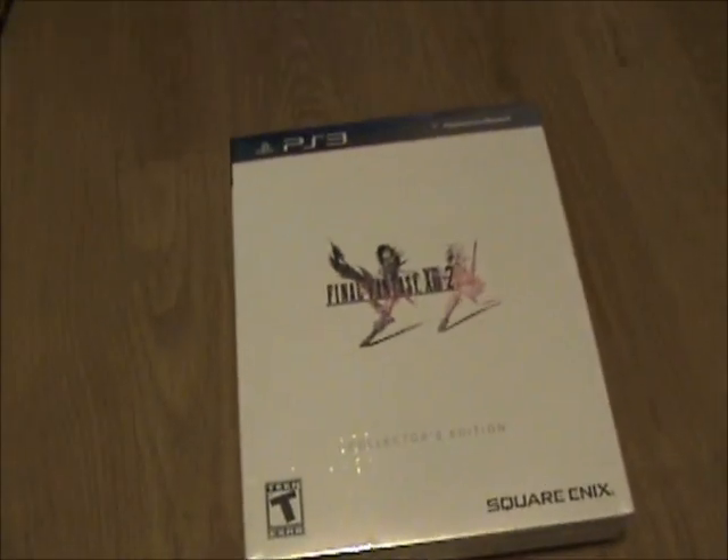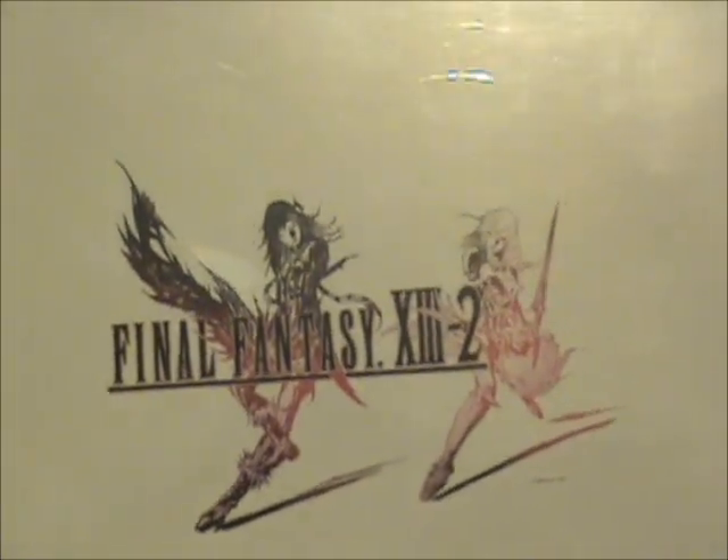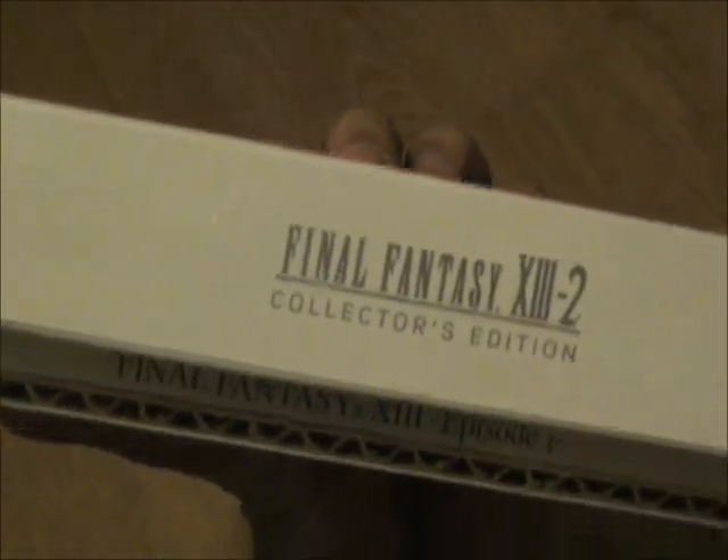Opening slash first looks at my Final Fantasy 13-2 Collector's Edition. As you can see, I got mine for the PS3. There's a fancy logo with artwork by Yoshitaka Amano, and it says Collector's Edition. I actually pre-ordered mine from Best Buy. I was going to get it from Amazon, but I didn't like the Amazon pre-order bonus — it was a DLC boss battle. I thought that was a little silly, and Best Buy's bonus was better — they actually gave me a book.